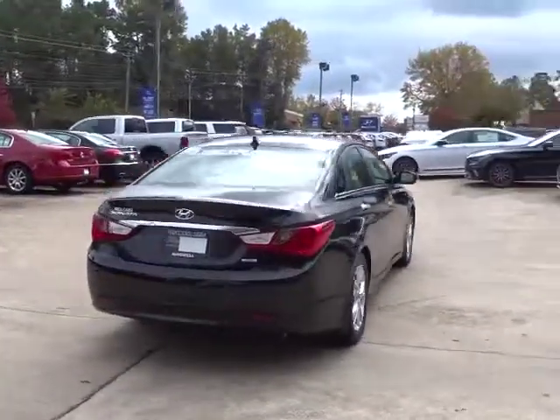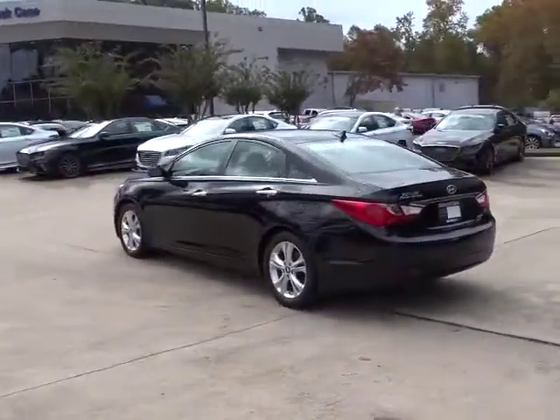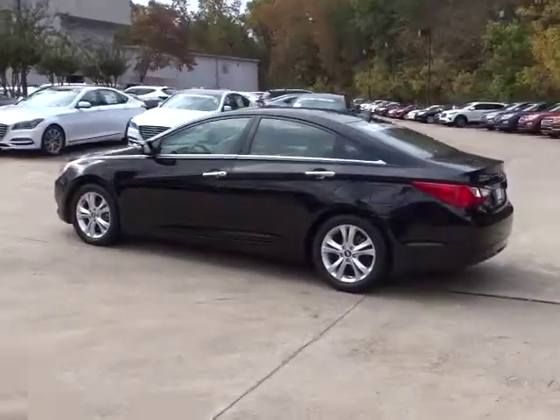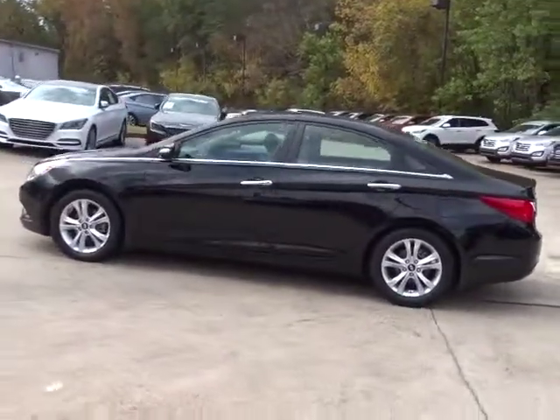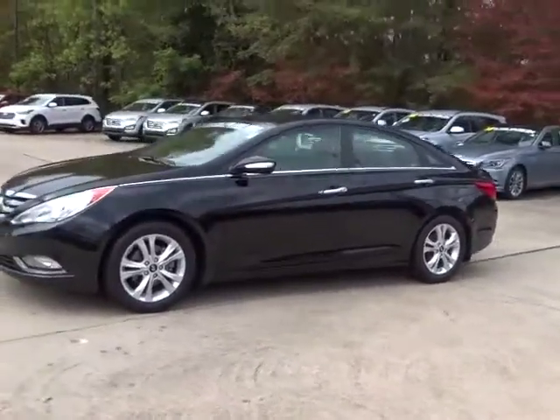This vehicle has less than a hundred thousand miles. Here are some of this vehicle's great options: stability control, traction control, anti-lock braking system, keyless entry, CD changer, steering wheel audio controls, leather wrapped steering wheel, Bluetooth.